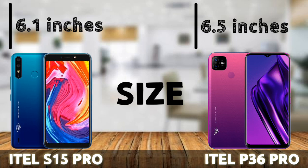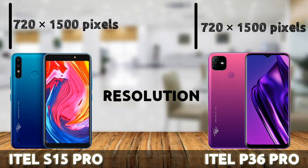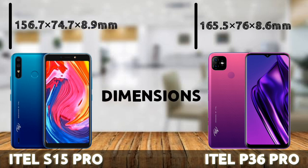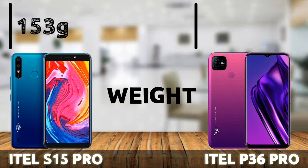Some people prefer compact phones with smaller screens. Both pack a resolution of 720 x 1500 pixels. The dimensions of the ETA S15 Pro are 156.7 x 74.7 x 8.9 mm, while the ETA P36 Pro measures 165.5 x 76 x 8.6 mm. Because of its smaller size, the S15 Pro is lighter at 153 grams compared to the P36 Pro's 165 grams.